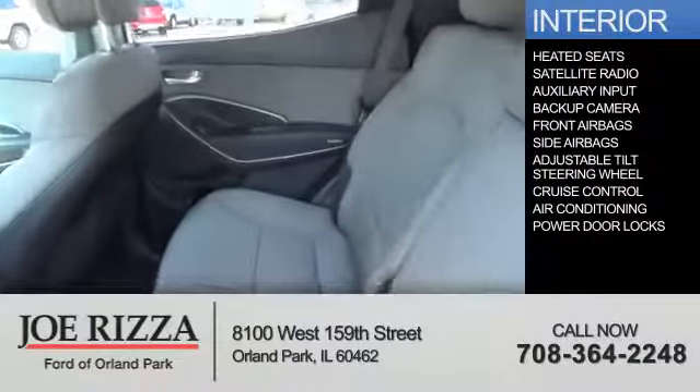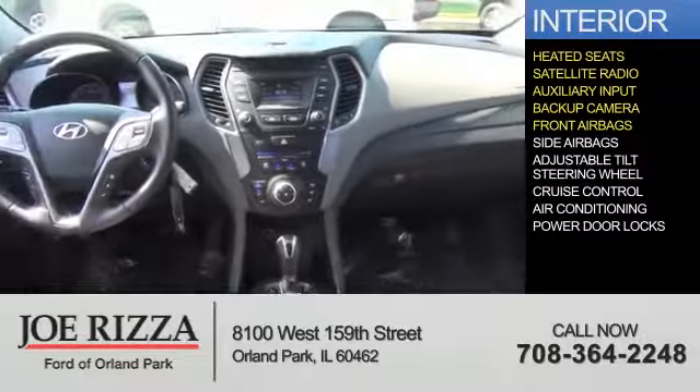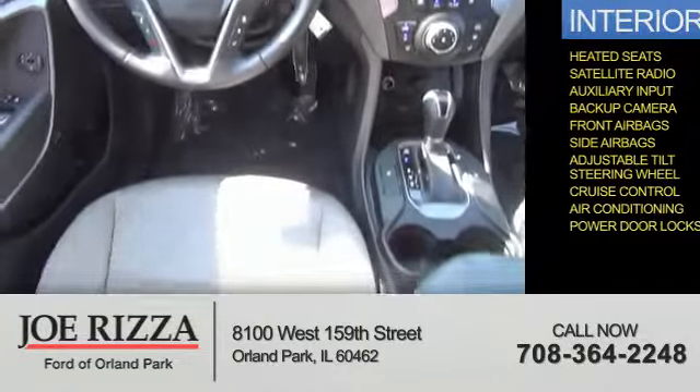On the inside, you'll find heated seats, satellite radio, an auxiliary input, a backup camera, front airbags, side airbags, an adjustable tilt steering wheel, cruise control, air conditioning, and power door locks.